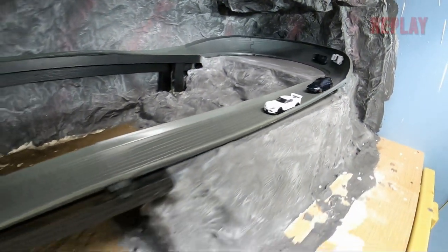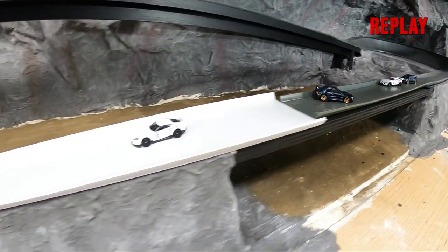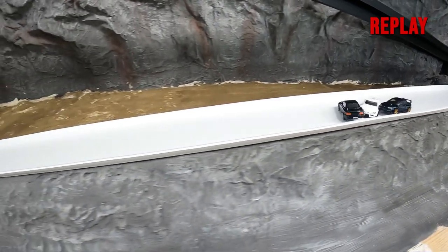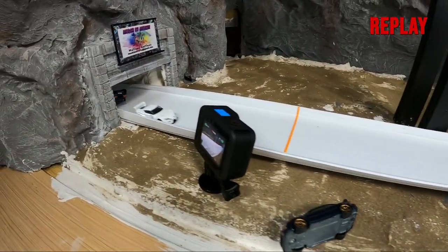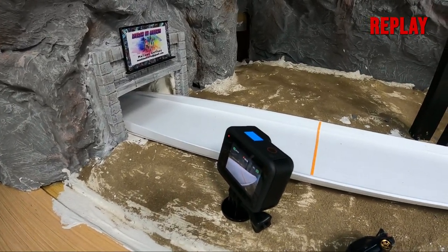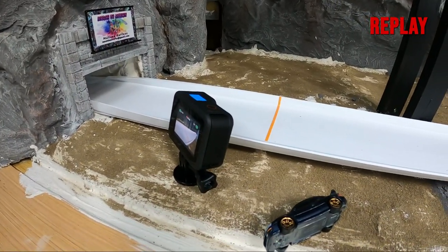Doesn't look like he crossed the finish — let's take another look. The front Subaru spins out of control and collides with the other cars, putting the back Subaru on the wall. The Supra just finishes the job and kicks the Subaru off the track. Not sure if that was intentional, but well played Toyota, well played.